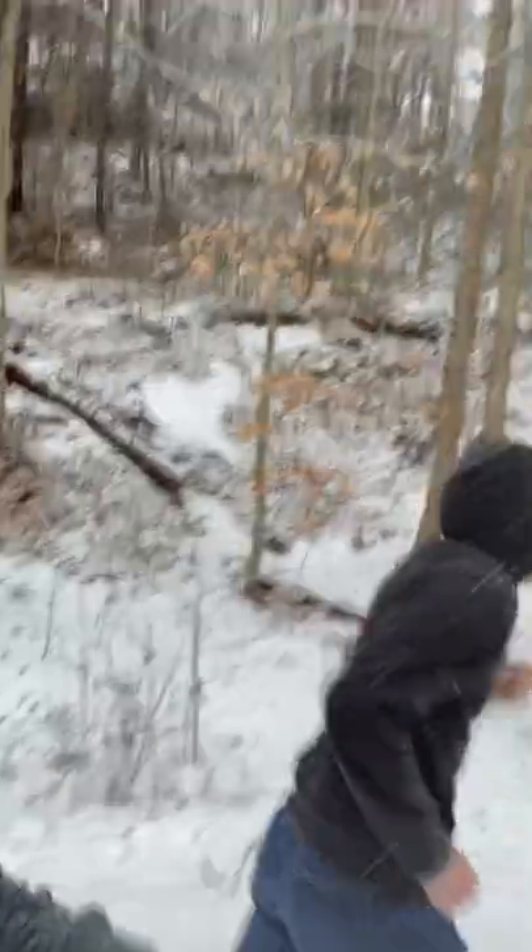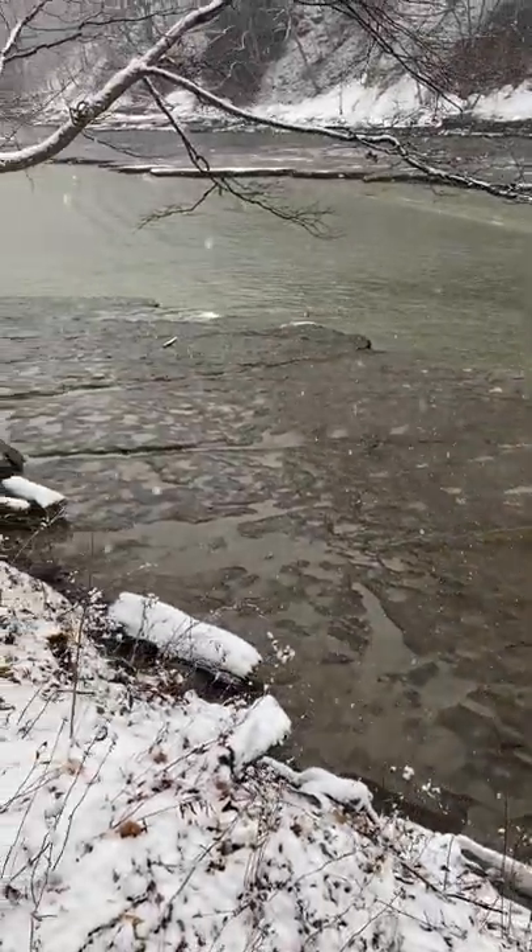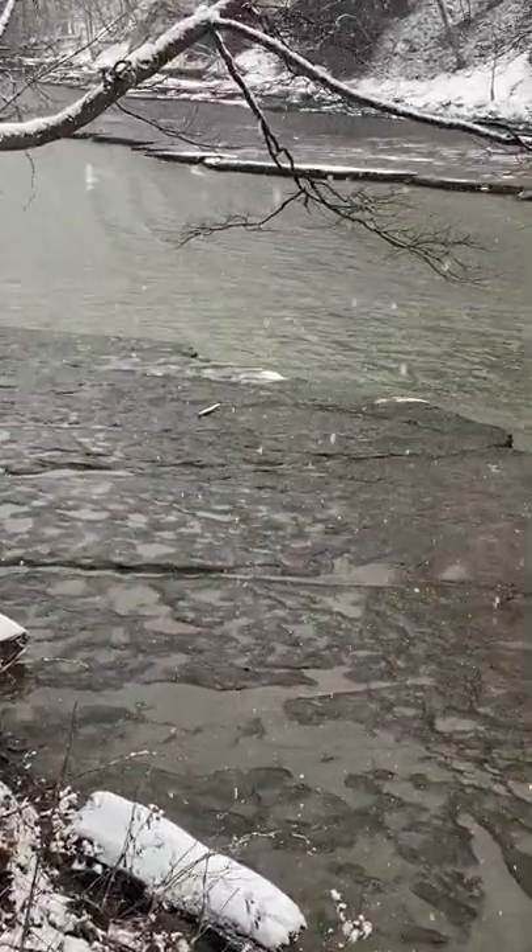We're jogging, trying to stay warm as we go, because I really didn't dress for this properly. Yesterday it was like 70 degrees and now it's snowing. A little bit of jogging to keep us warm.